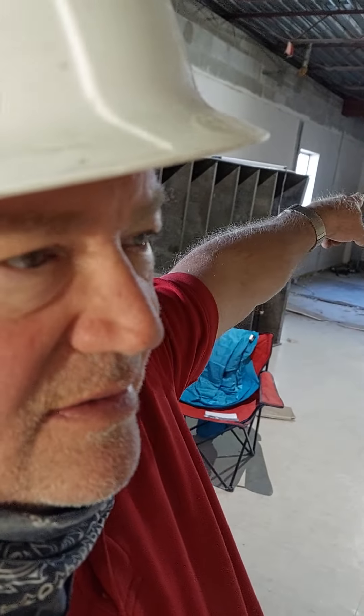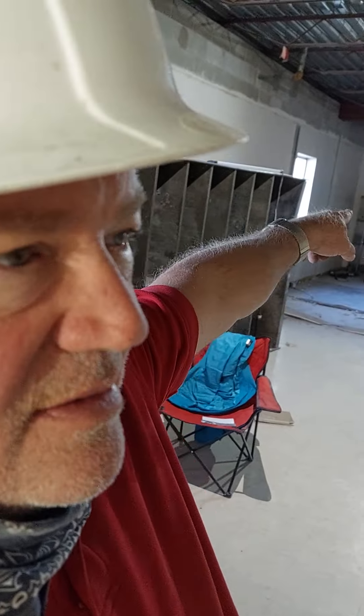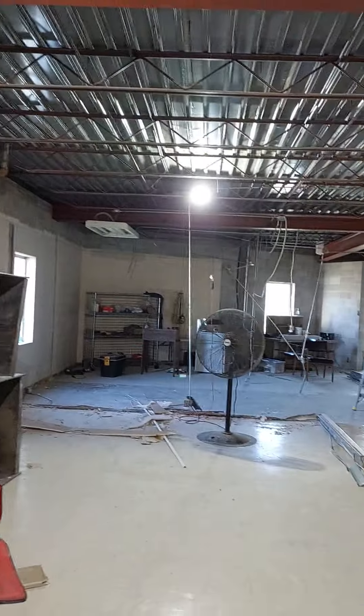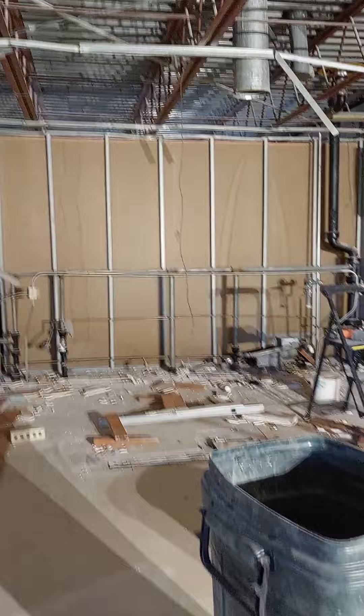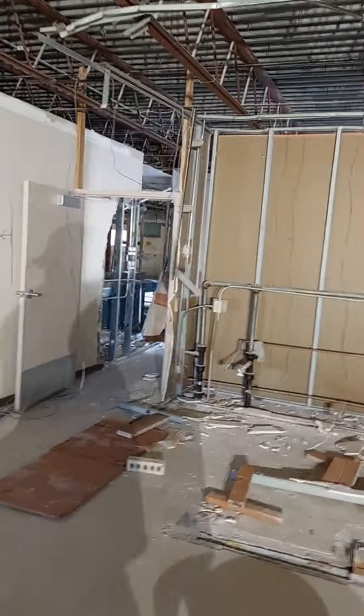Henry McClure Live. We're at 520 Southeast 5th Street and this is going to be apartment living and office living. This is really going to be cool space.